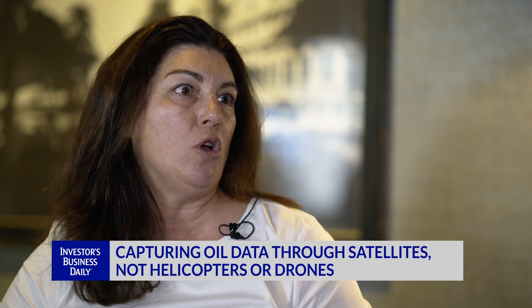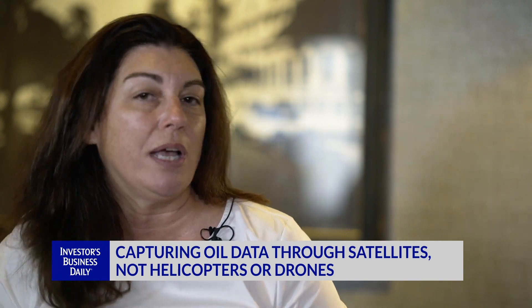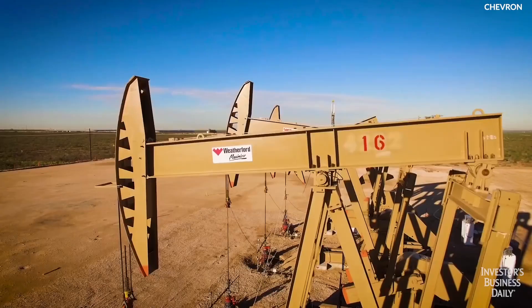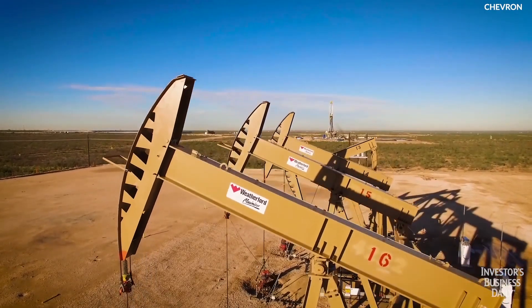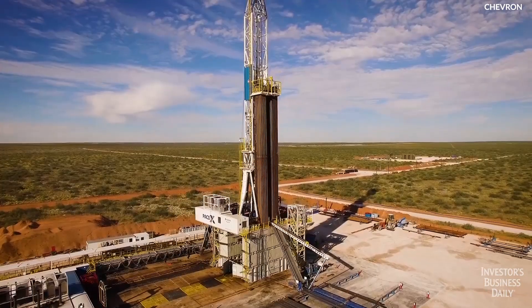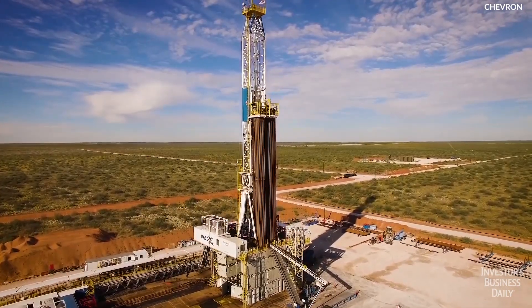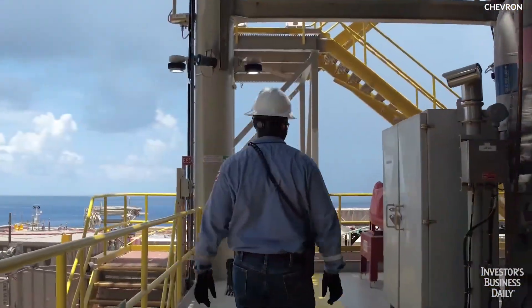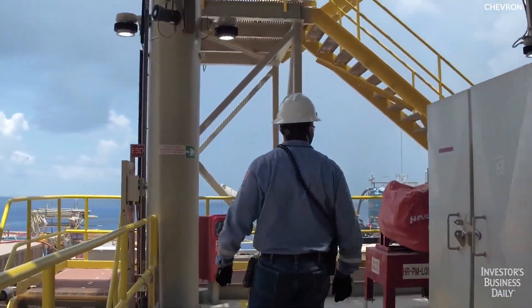As we move to more of a true global world, what's happening is people are trying to find out where we're going to fill that gap. As we have sanctions coming online, people know that we're going to have a limitation on oil coming out of Iran. When you have issues such as Venezuela, the oil coming out of there — how are we going to meet the demand that's there? Where are the supplies?